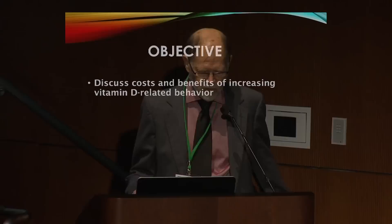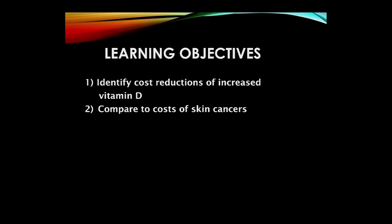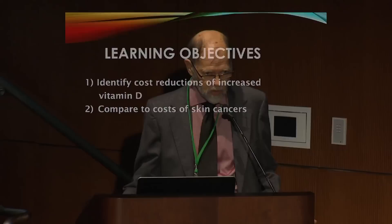The objective is to discuss costs and benefits of increasing vitamin D-related behavior, which can be both sunlight, perhaps artificial UV, and oral intake. The learning objectives are to identify cost reductions of increased vitamin D and compare these to the cost of skin cancers. Because there's a Surgeon General's report and dermatologists telling us to stay out of the sun because of the risk of skin cancer, I think you'll see eventually that this concern about skin cancer melanoma is essentially the tail wagging the dog.